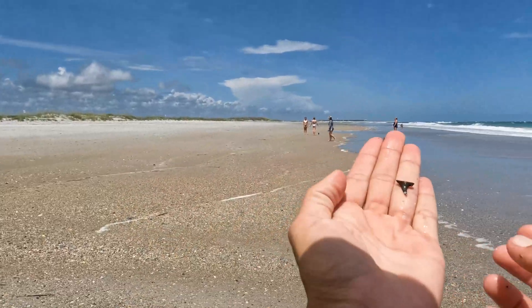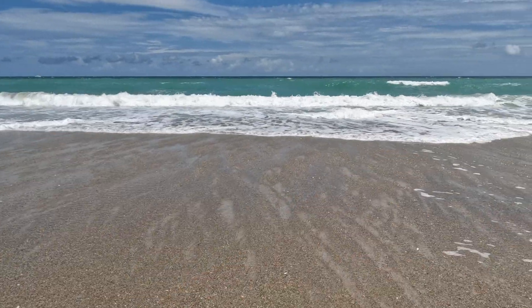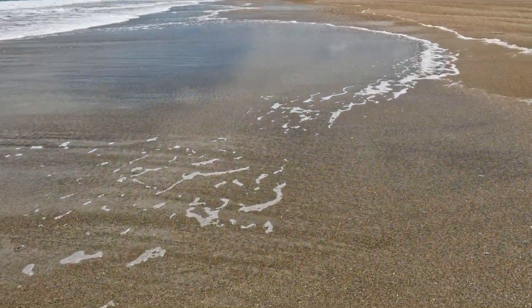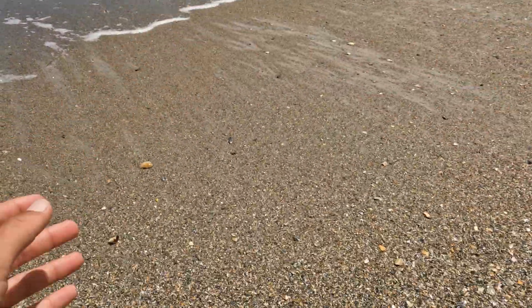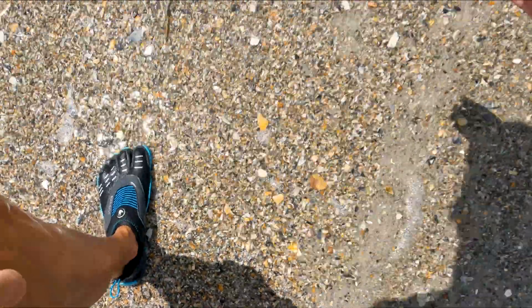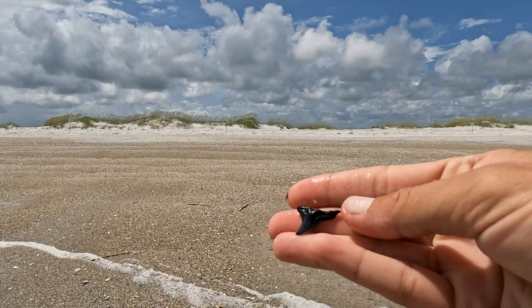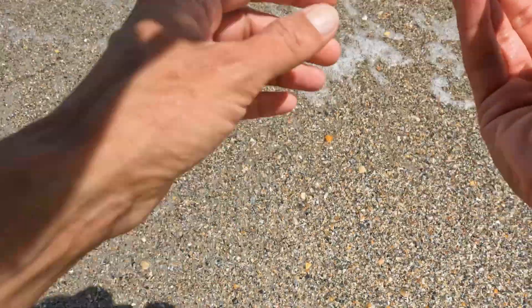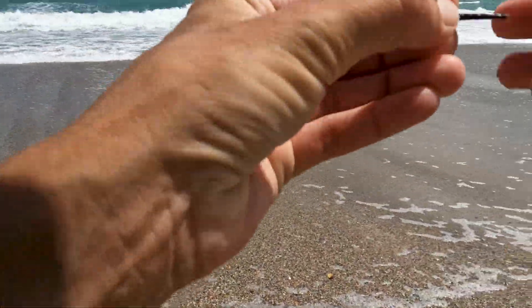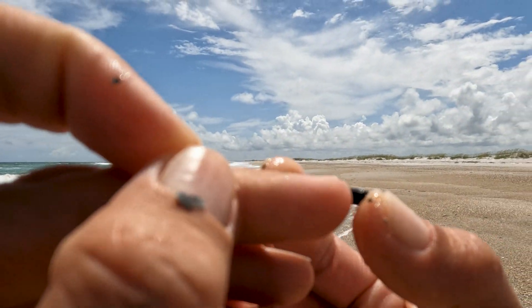Oh, here's a pretty one — it's a brown, really nice sand tiger. Looks like a good patch over there. Nice little bull — it's a bull. Whoa, big snaggletooth, nice one! There's another piece — oh, this is a stingray barb, a fossilized stingray barb. You can still see the serrations right here.